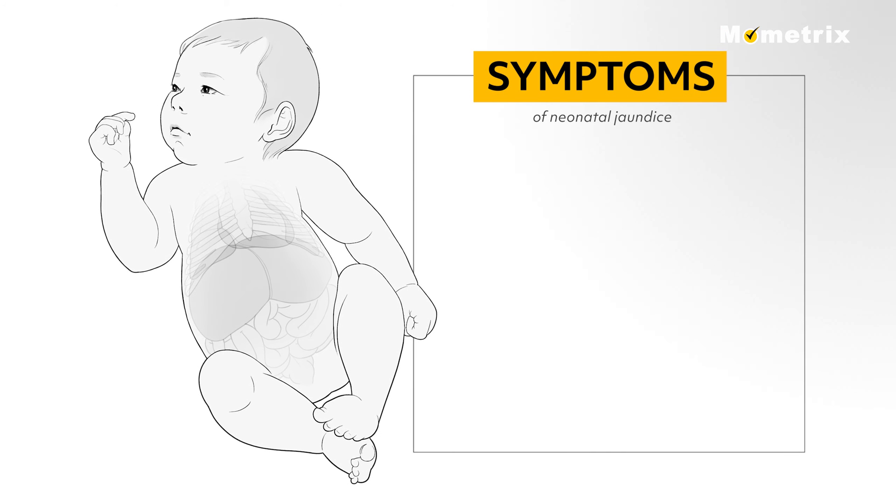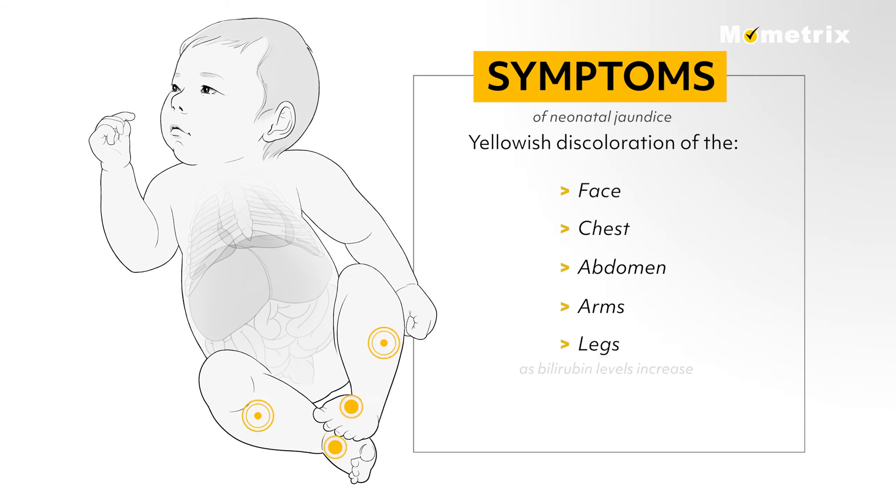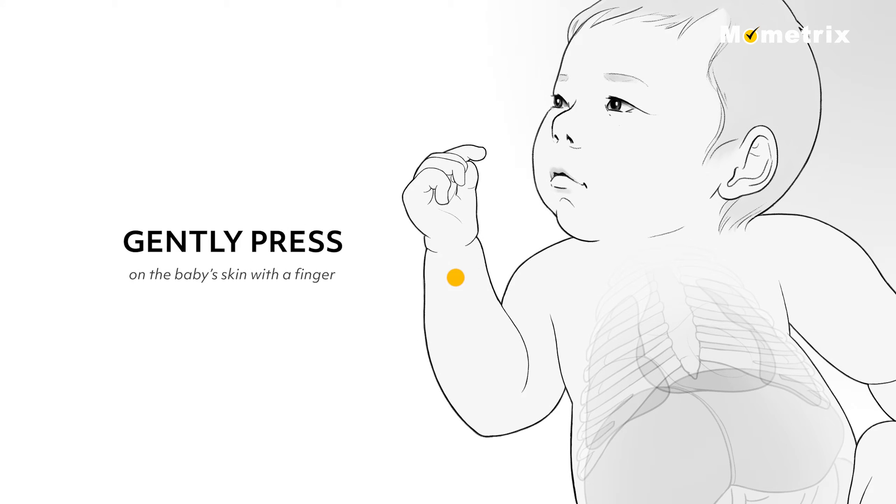Neonatal jaundice is usually first seen as a yellowish discoloration of the face, then the chest, moving to the abdomen, arms, and legs as bilirubin levels increase. The whites of the eyes may also appear yellow. Gently press on the baby's skin with a finger and look to see if the skin is yellow before the pink color returns.